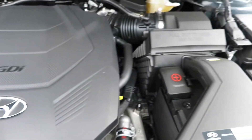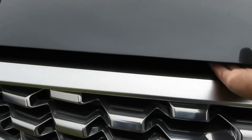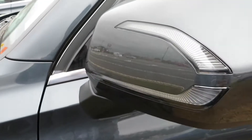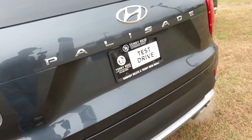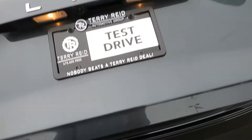Very nice and spacious underneath the hood. Had to slam it to get it closed. You've got LED turn signals in the mirrors right here, and LED tail lights as well. Let's go ahead and pop the tailgate.